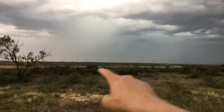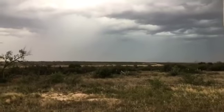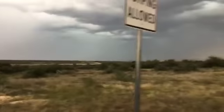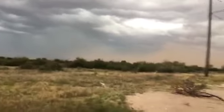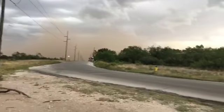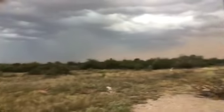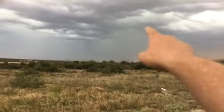A very well defined rain shaft has developed and that is headed straight for me where I'm at right now. The dust cloud is making its way across the city and we have another rain shaft developing right here.